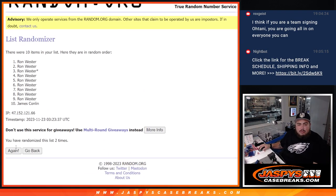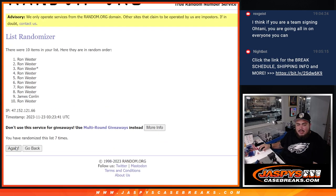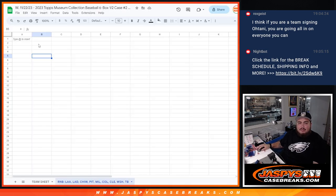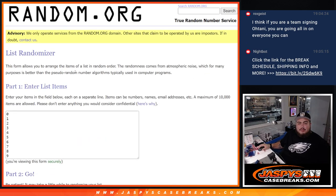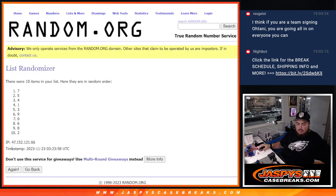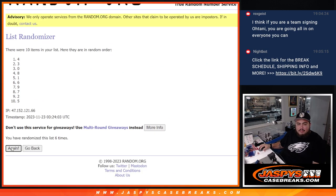Counting out twelve positions twice: one, two, three, four, five, six, seven, eight, nine, ten, eleven, twelve — repeated twice through. Then seven down to three.